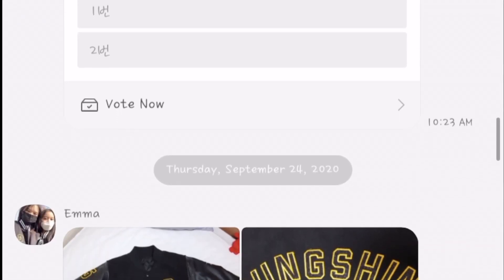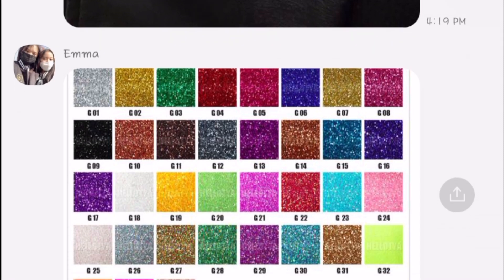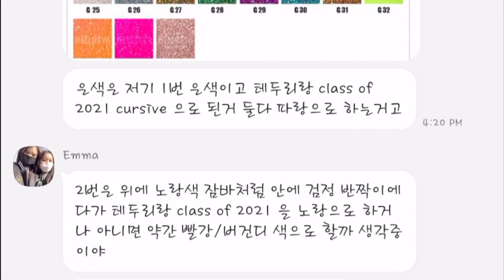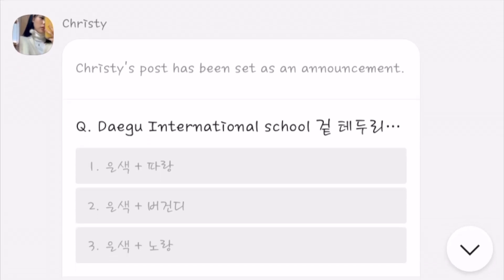First, we contacted the company that our school previously used. We selected some of the pre-designs and uploaded them on our grade group chat so that students could choose. After we selected the final design, we asked the company by getting help from Ms. Suman, and that's how we finalized our jacket.